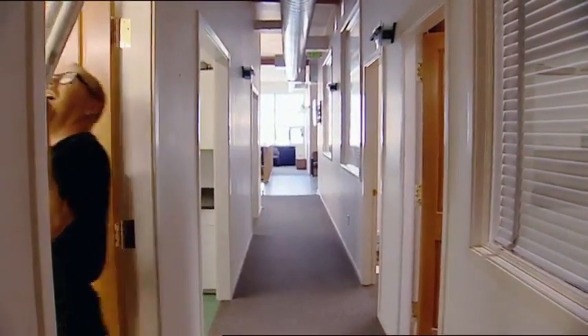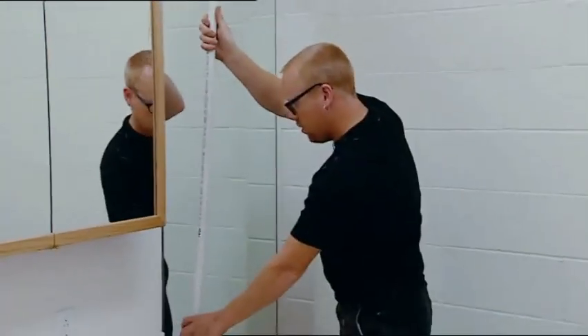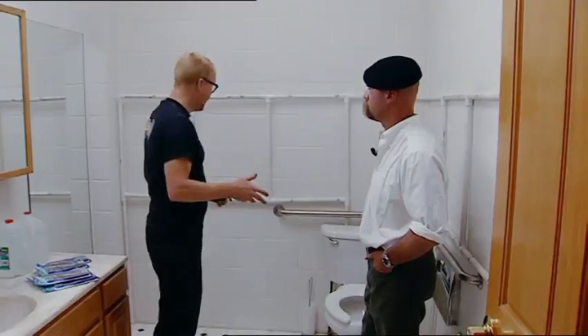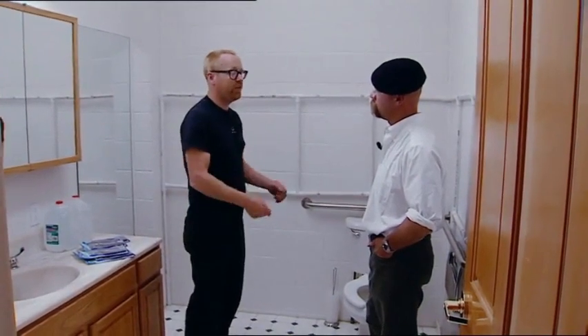Adam has clearly given this whole dirty toothbrush thing an awful lot of thought. He's fitting out the bathroom in the MythBusters workshop, using PVC and fittings to make a pair of toothbrush racks. It only has to last for a month. We are going to set up 24 toothbrushes. Every morning we'll each take each toothbrush, wash it in distilled water so we don't cross-contaminate, and put the wet toothbrush back. There will also be two controlled toothbrushes on top of the toilet that we'll brush our teeth with. At the end of a month, we will check and do fecal coliform tests on the toothbrushes to see which ones have gathered the most.